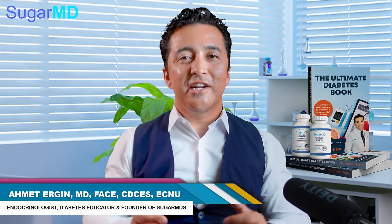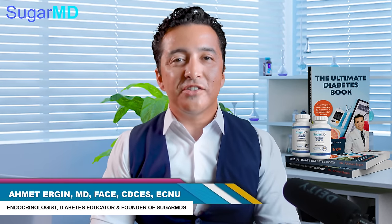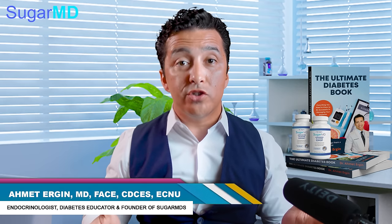Hi guys, this is Dr. Ahmet Ergin. I'm an endocrinologist practicing in Florida and New York virtually, and I have a physical practice in Port St. Lucie, Florida.